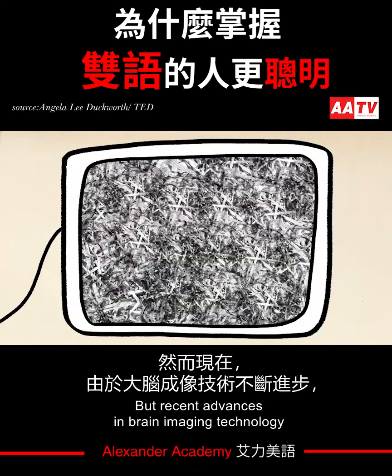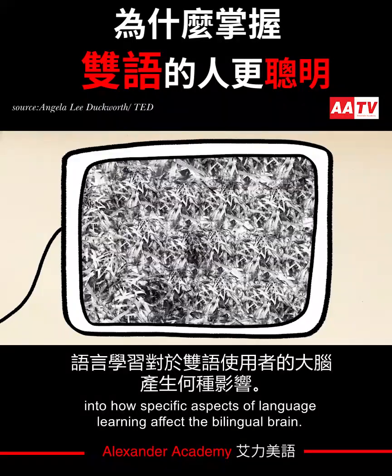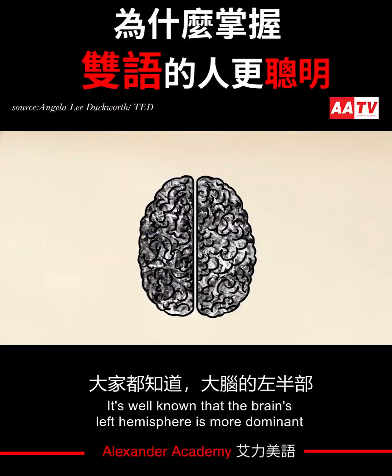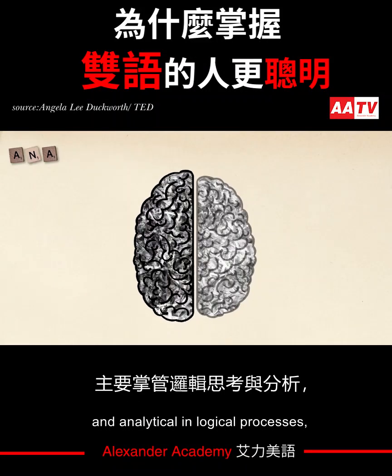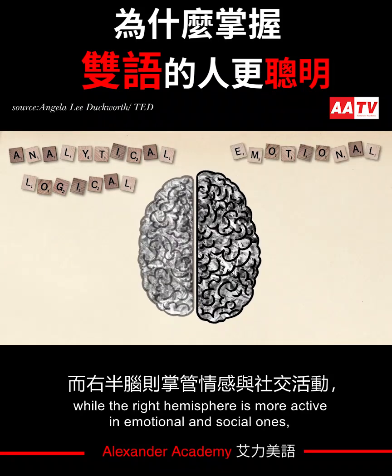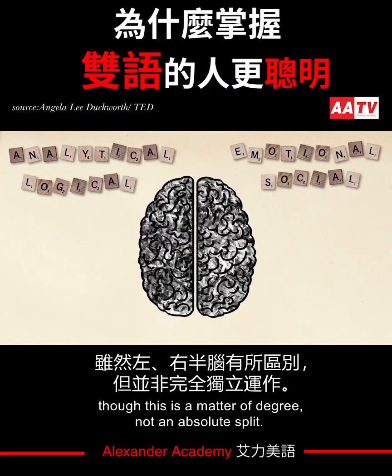Recent advances in brain imaging technology have given neurolinguists a glimpse into how specific aspects of language learning affect the bilingual brain. It's well known that the brain's left hemisphere is more dominant in analytical and logical processes, while the right hemisphere is more active in emotional and social ones, though this is a matter of degree, not an absolute split.